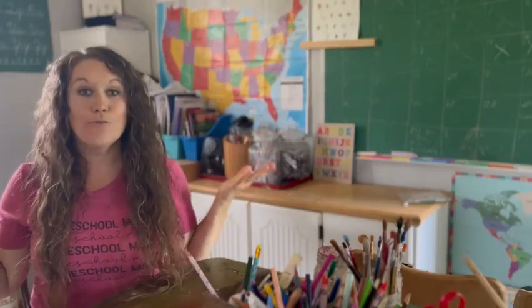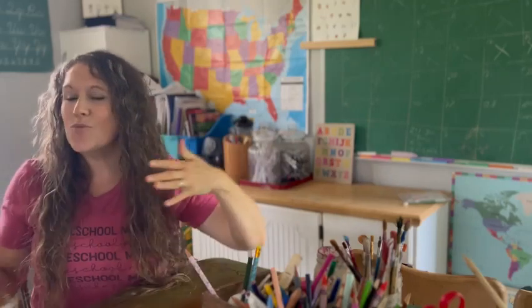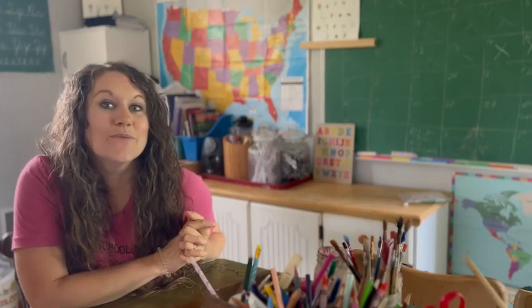So what makes a good homeschool space? Do you really need an entire room dedicated to homeschooling? And what would it look like if you had your dream homeschool room?